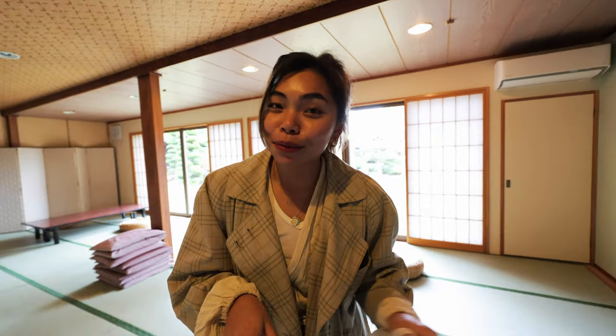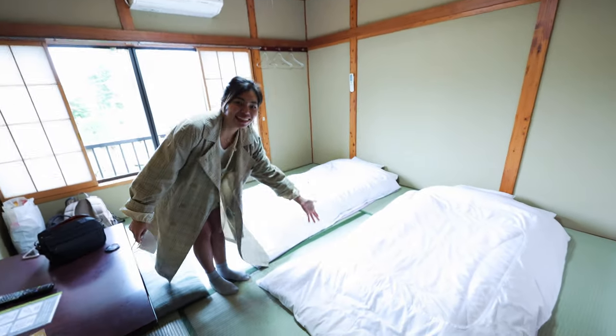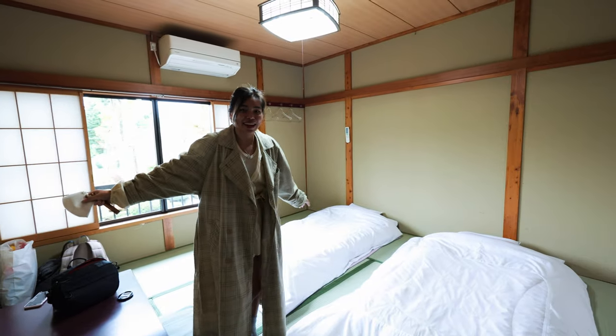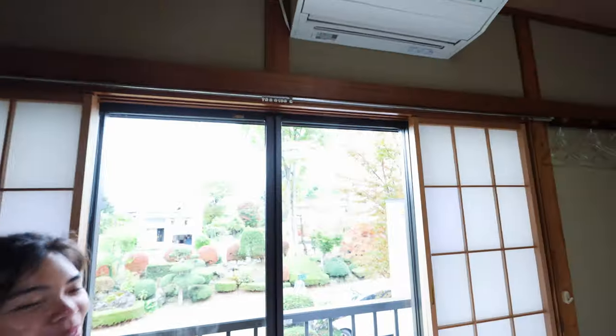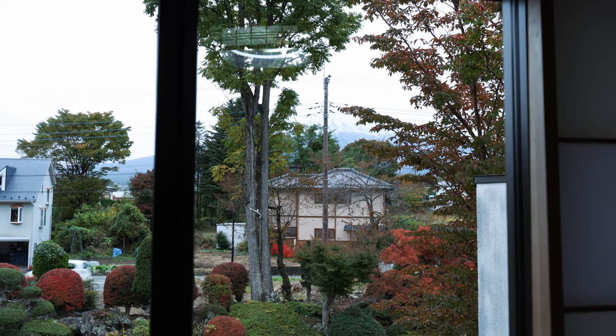Now we're going to show you our traditional Ryokan room. We'll leave our wabaki down here. But this is our room — look at this. Wow, nice. Look at the bed, so cozy. Traditional bed, kind of cute. And it's actually pretty spacious. We've been staying in tiny hotels in Tokyo and Kyoto, but now in Fuji it's pretty big. And the best part — we have Mount Fuji right there. It is a little bit cloudy so it's hidden, but tomorrow hopefully it's going to clear up and show us Fuji.